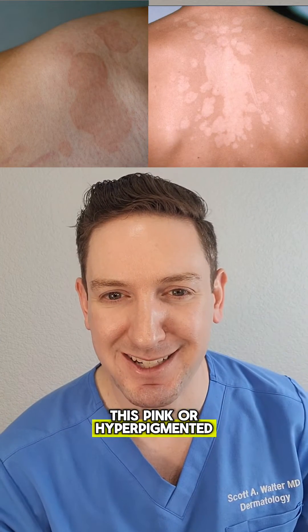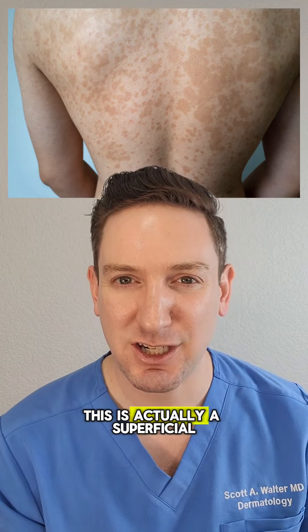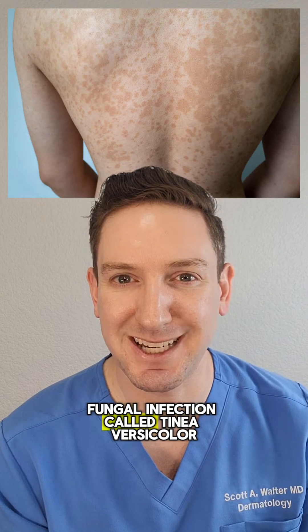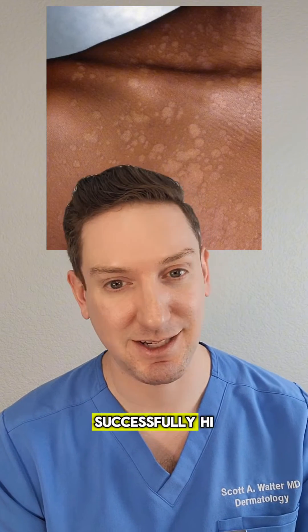Have you ever seen this pink or hypopigmented, slightly scaly rash that usually comes in the spring or summer? This is actually a superficial fungal infection called tinea versicolor. But the good news is there are several over-the-counter products that can actually treat this successfully.